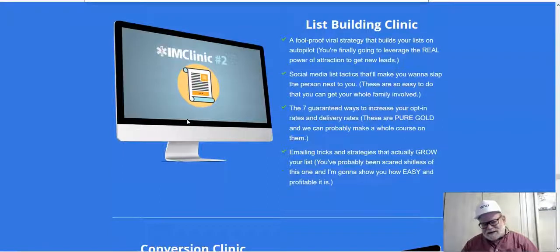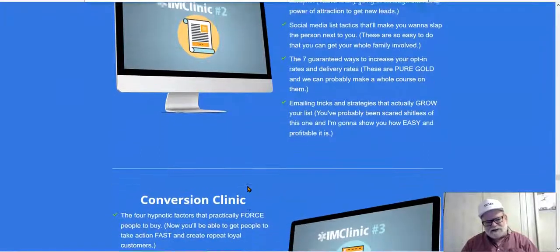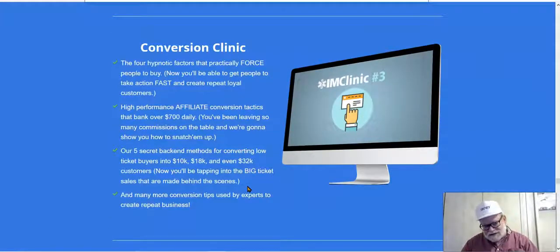You're going to get a list building clinic. As you know, the money is in the list. Once you build an email list, you've got a group of people you can constantly come back to who will always be willing to buy from you, because they know who you are and you've built trust with them over time. This clinic will show you the best ways to build your list. The conversion clinic addresses how to convert traffic to buyers — getting traffic is only part of the equation, and there are tips and strategies to efficiently turn visitors into buyers.